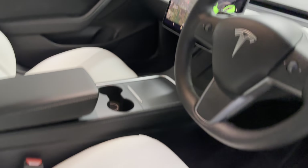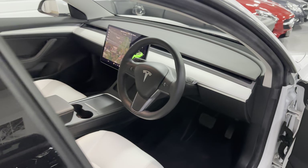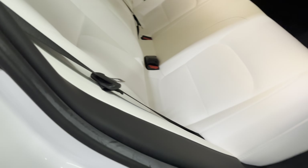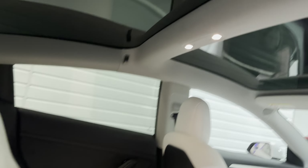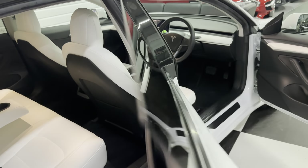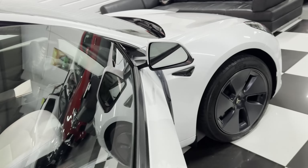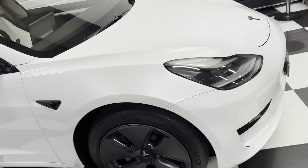It's got heated seats, electric seats, over-carpet mats, ISOFIX, the rear armrest with cupholders, and it's got the glass roof. All its books and everything as it should be — it's ready to go. 23,800 miles.